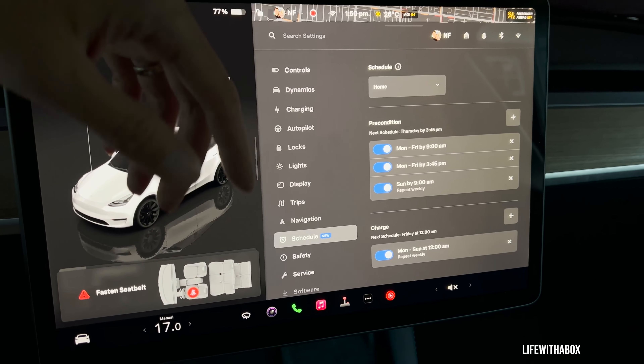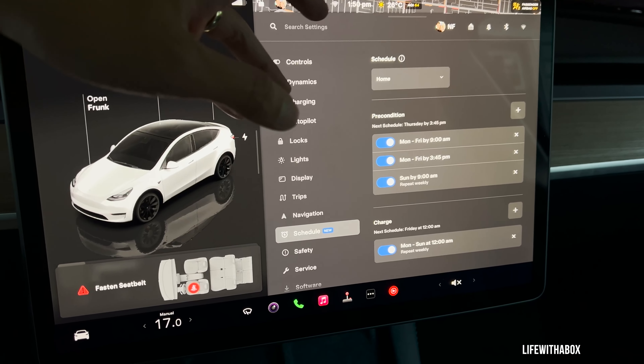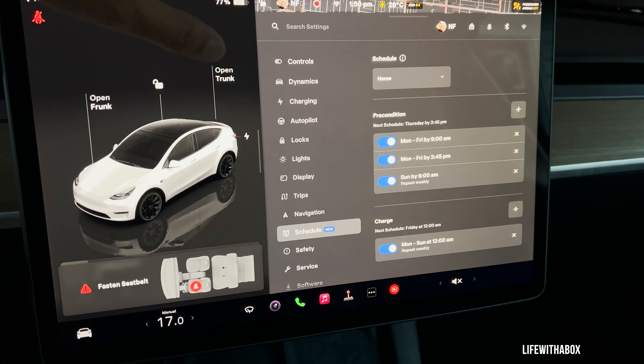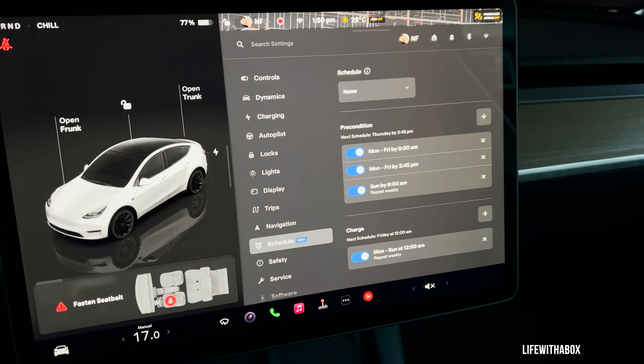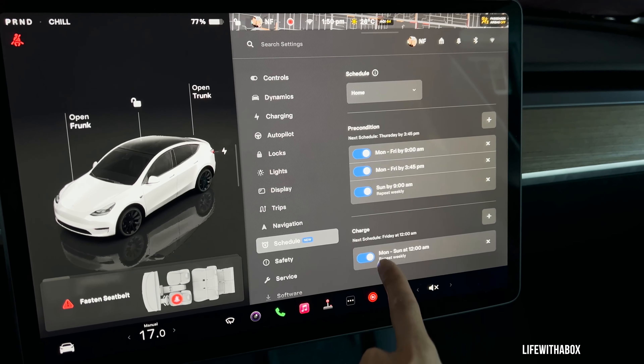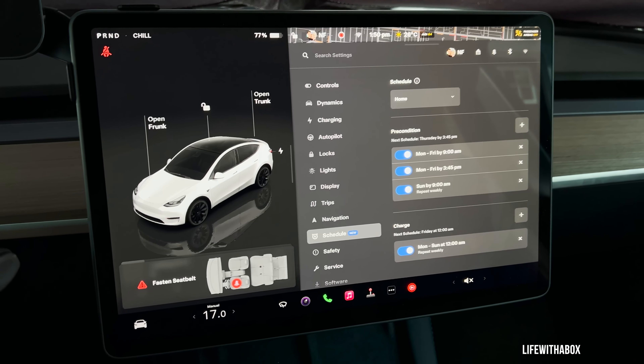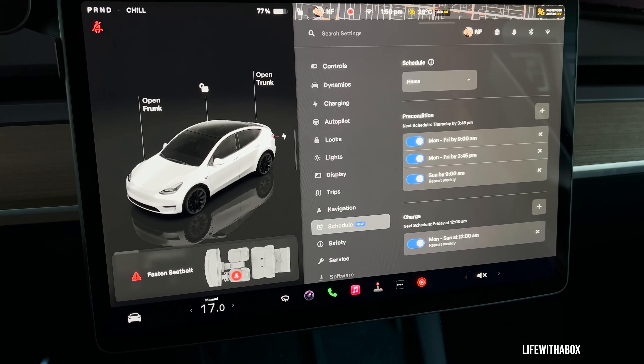Obviously Tessie has other more advanced functions that the Tesla currently doesn't offer, so it's not a deal breaker yet. But this gives people options in terms of getting your Tesla preconditioned to your own personal schedule.